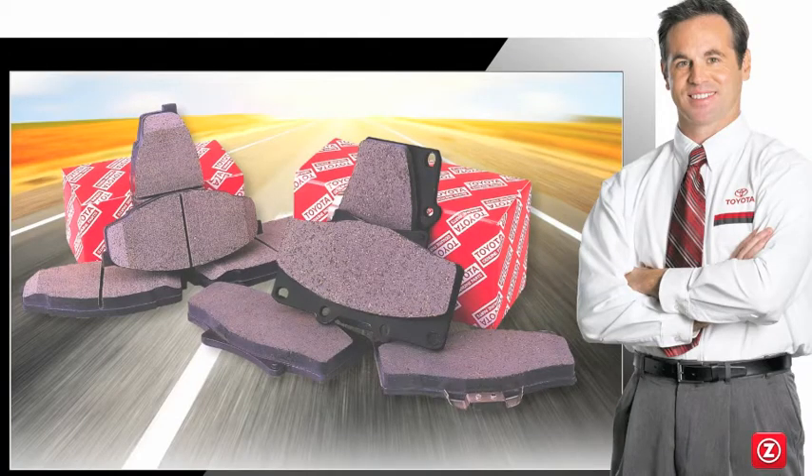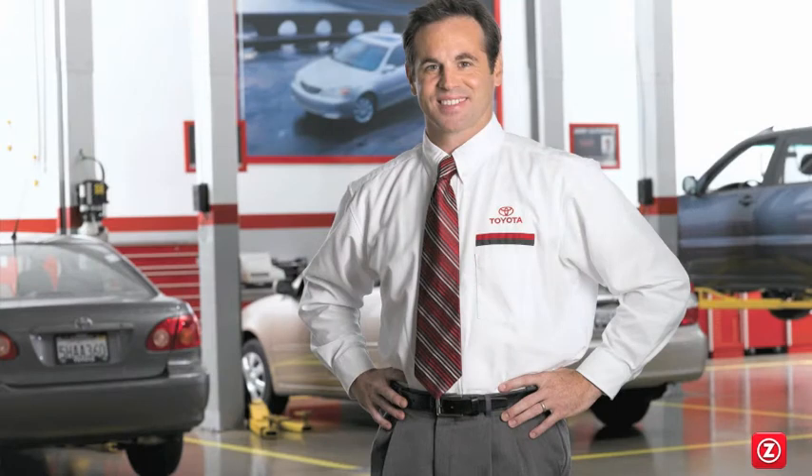With Genuine Toyota Brake Pads, you can count on a correct fit, top performance, and lasting quality. Here are just a few reasons why your Toyota deserves genuine brake pads.